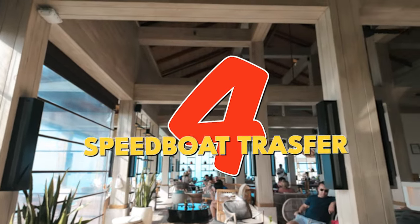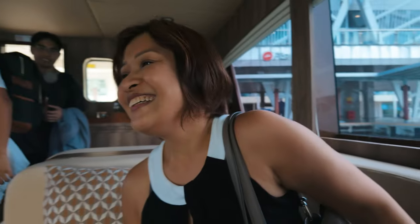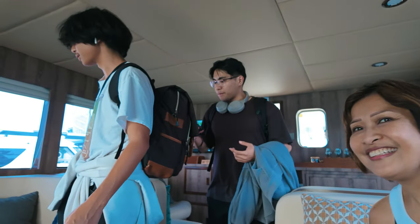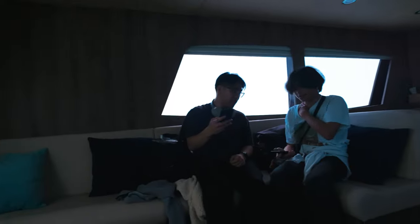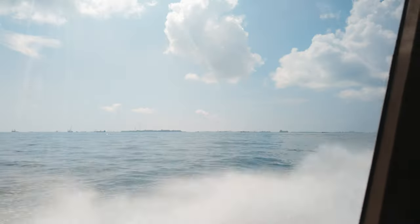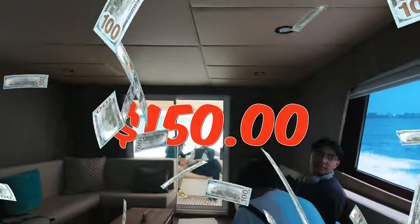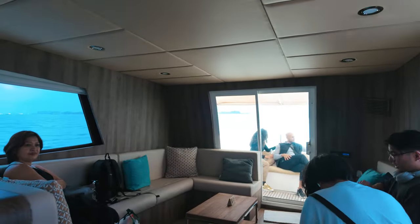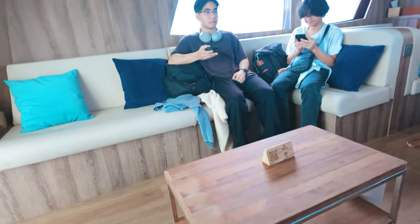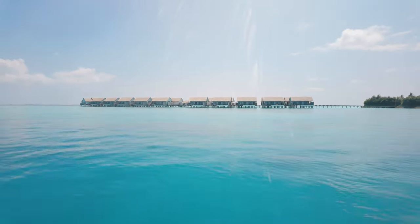Tip number four: the speedboat transfer is not free. When you're booking your stay, remember this crucial bit — the premium speedboat transfer isn't part of the deal. Whether you're paying cash or points, you have to shell out extra for the speedboat ride. It's $300 for adults and $150 for kids between 6 and 11, all for a breezy 20-minute zip across the water. It seems a bit over the top, but there's no getting around it — you need a ride to paradise.